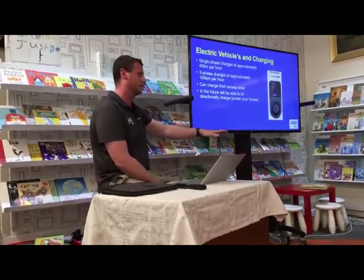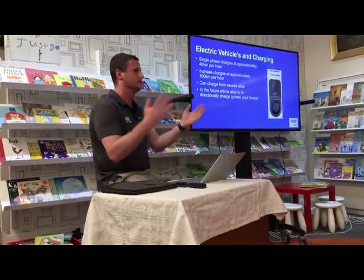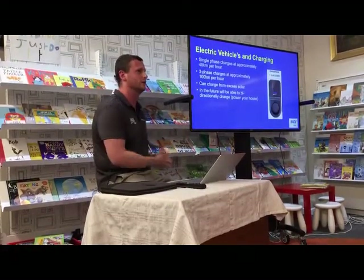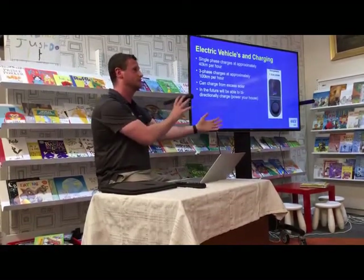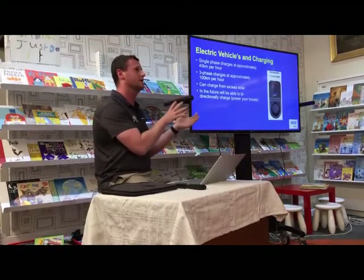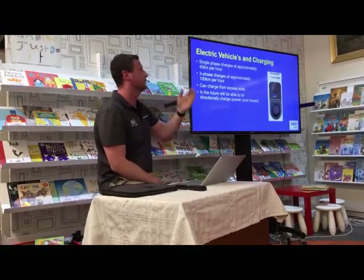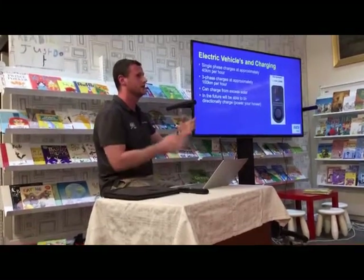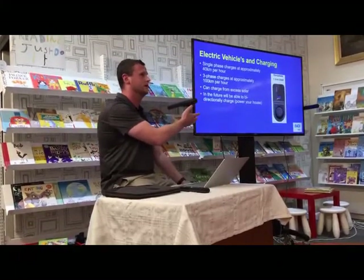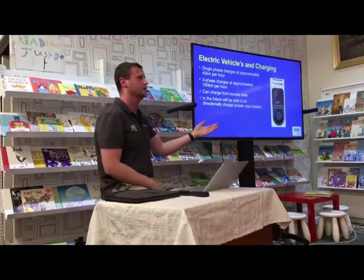Solar is always going to be a supplement to an electric vehicle rather than the sole source. The reason people are moving to EVs is that if you have an off-peak rate and charge your car overnight at around 20 cents per kilowatt hour, it's only about $20 to charge that car versus $80 or $100 for fuel.